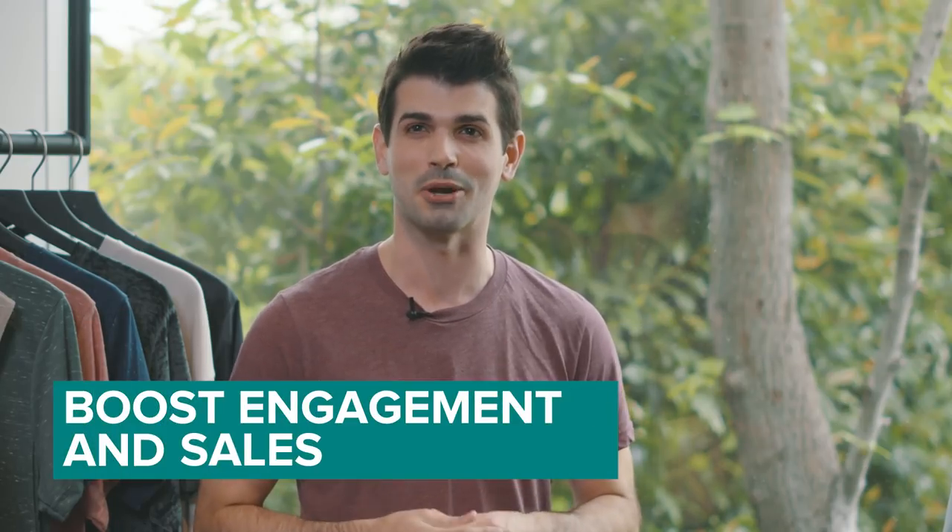Hey everybody, it's Wes from Printful and I'm Claire with Bella Canvas. We're here at Bella Canvas today in Los Angeles to talk about styling your tee for Instagram. If you stay tuned to the end of this video, we'll teach you three different ways that you can style your tee to boost not only engagement but also your sales.